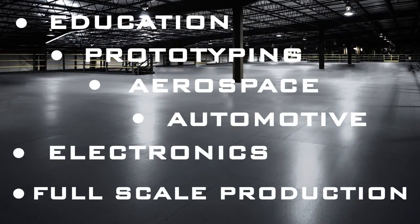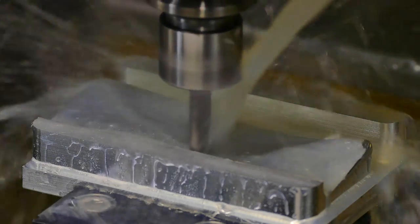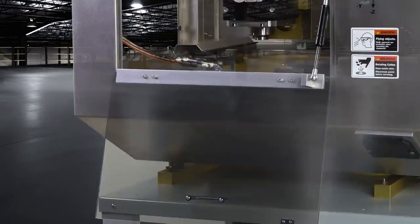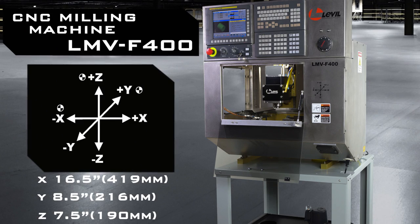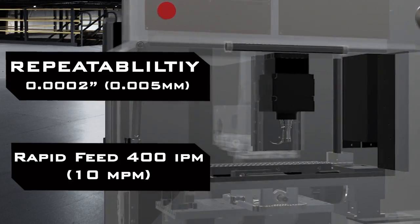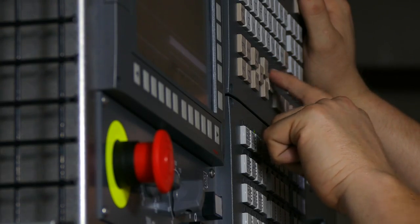Level Technology machines are a perfect fit for any industry, offering different machines to fit most any application. For all of your standard milling requirements, the LMV F400 mill has all of the features of a large machine with a fraction of the footprint — perfect where space is not a commodity. The LMV F400 is controlled by industry-proven FANUC Zero IMF control.